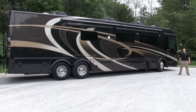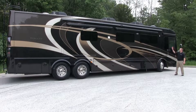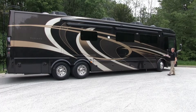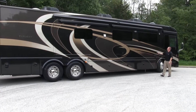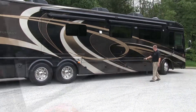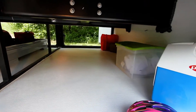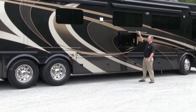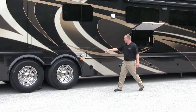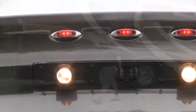The 2014 Tuscany is a real showstopper this year with four exciting brand new exterior paint colors. We've also added frameless dual pane windows, an armless electric patio awning, pass-through storage with actuated baggage door locks, a standard exterior television, and side docking lights.